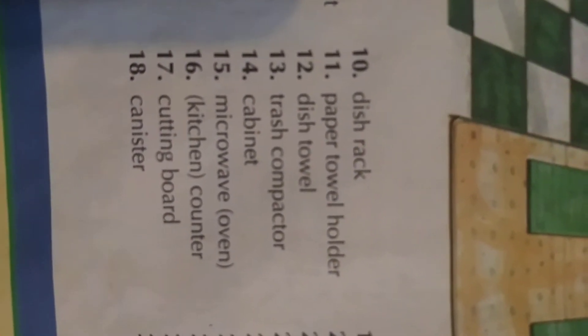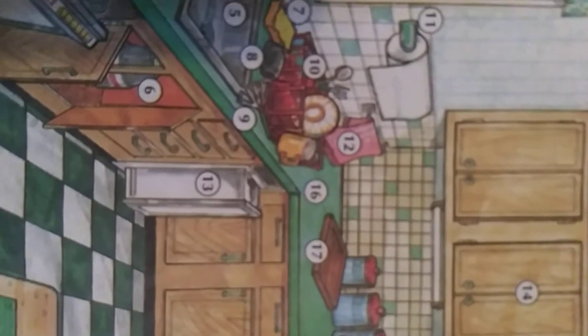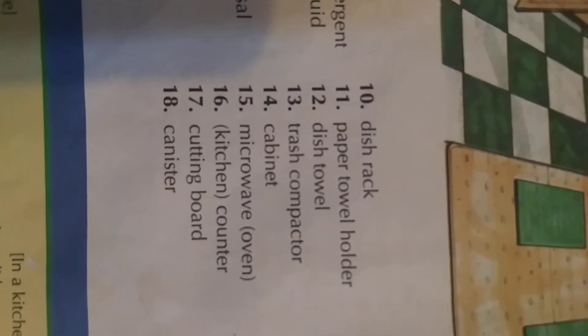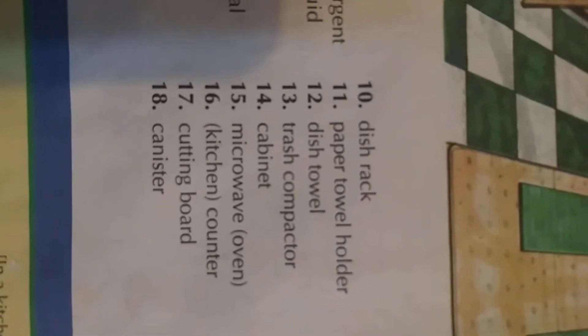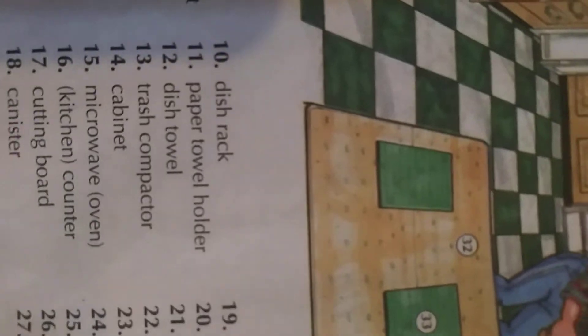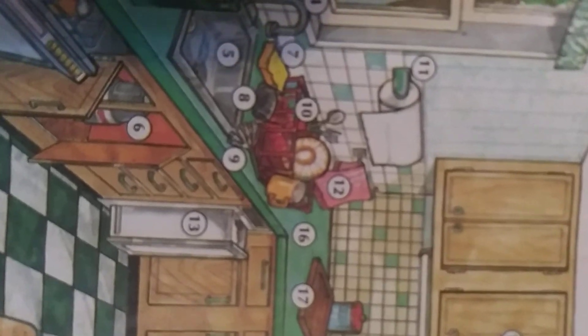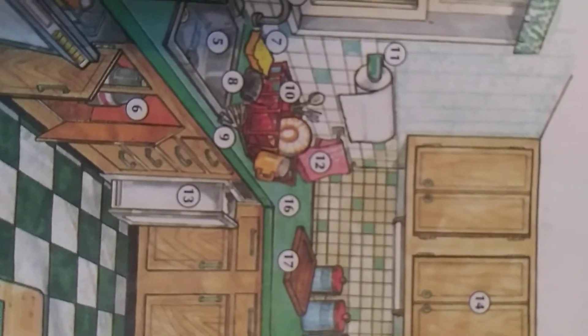Number eleven: paper towel holder. Paper towel holder — 'ali, paper towel holder.' Paper towel holder. Number twelve: dish towel. Dish towel — 'oe li, dish towel.'